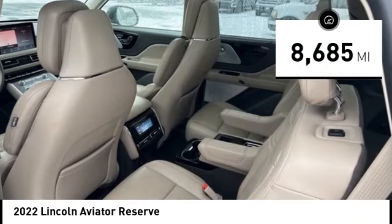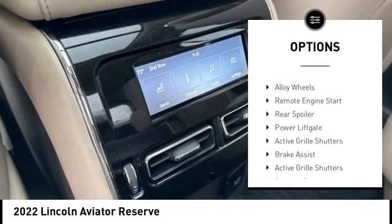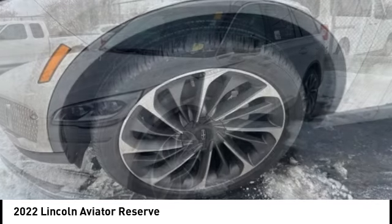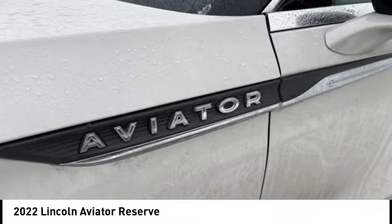Here are some of this vehicle's great options: rain sensing wipers, tire pressure monitoring system, emergency braking preparation, electronic stability control, alloy wheels, remote engine start, rear spoiler, power lift gate, active grille shutters, and brake assist.